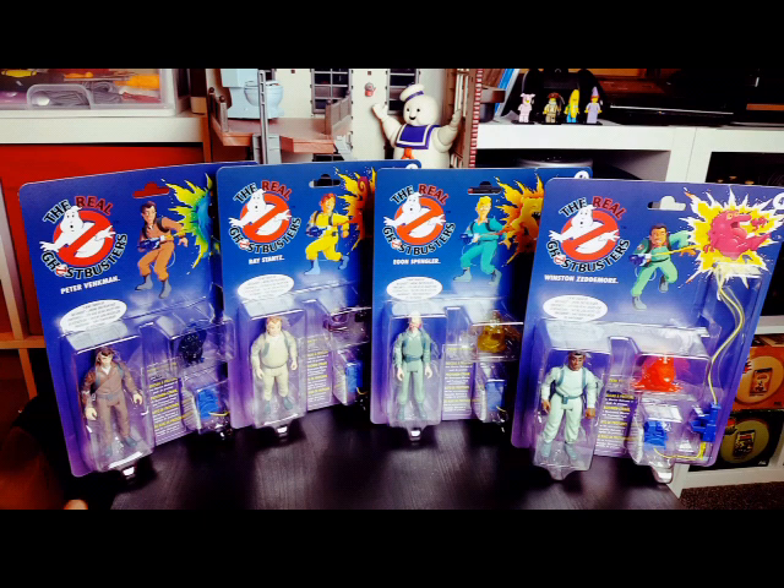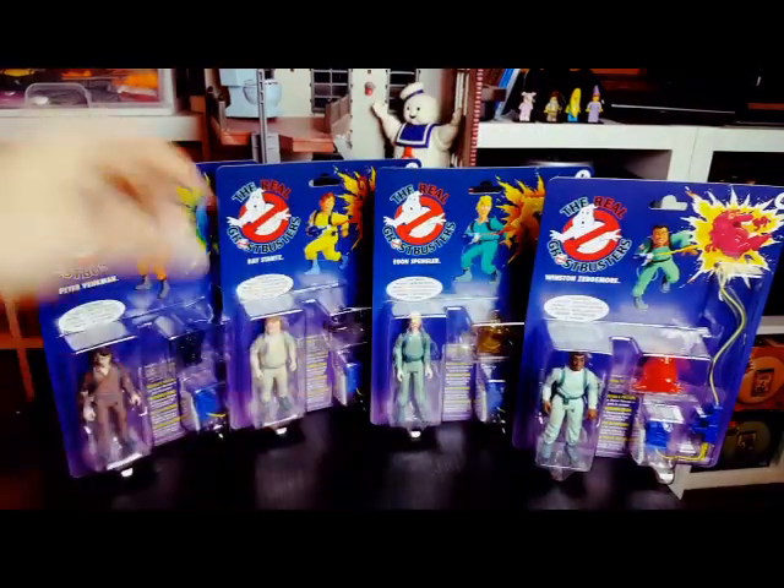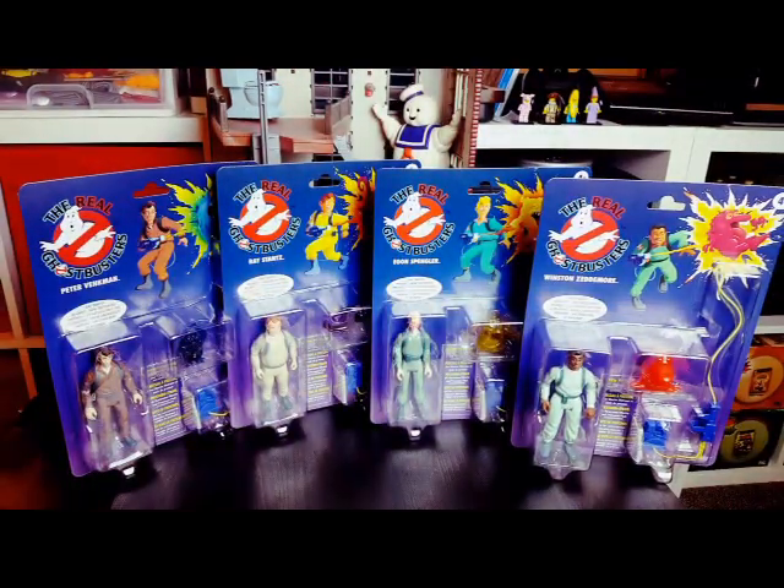So here we got the re-release gang in their full form — HD reprinted boxes looking vibrant and very colourful in their newest form.